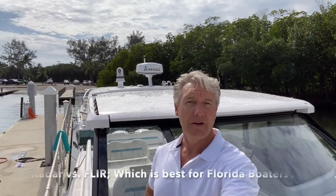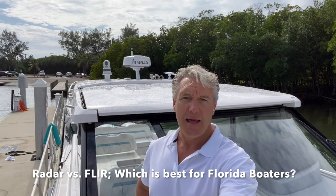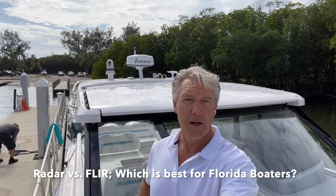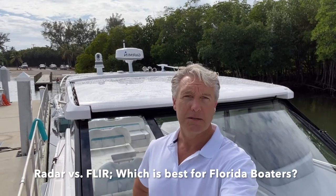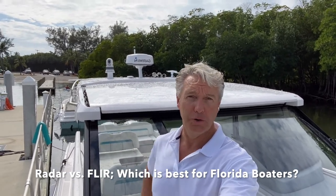Hello, everybody. This is Christopher with Sundance Marine Miami. Today we are talking about recreational boating and radar. A lot of my customers ask me whether they should have radar installed on their boat or if they need radar as an option. There are a lot of different use cases for radar, and there are situations where something called FLIR might be a better option for recreational boaters here in South Florida. Today we're going to discuss what radar does, what FLIR does, and whether you may need one, the other, or both on your boat.